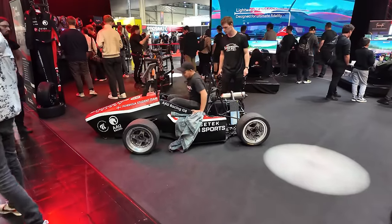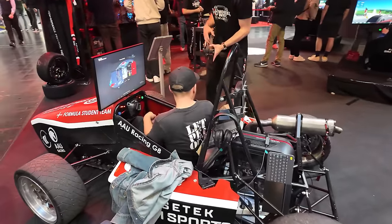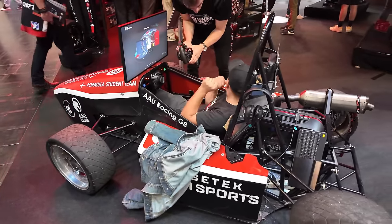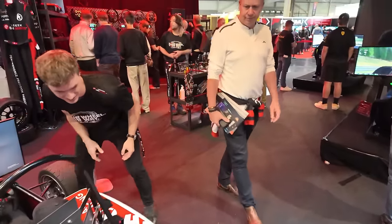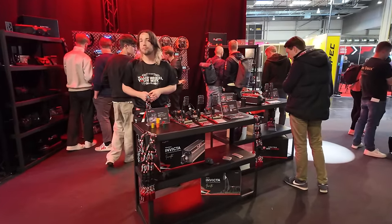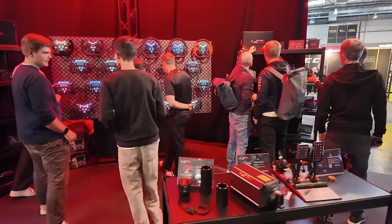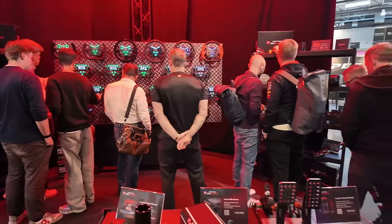They have their own equipment, a Formula car — it's a sim put into a Formula Student car, which is something to try out for sure. Maybe we can get some content with that. Behind that, they have a wall with all their equipment that you can buy: all sorts of pedals, wheelbases, and wheel rims. You can see a shiny wall of RGB LED steering wheels hanging at the board.